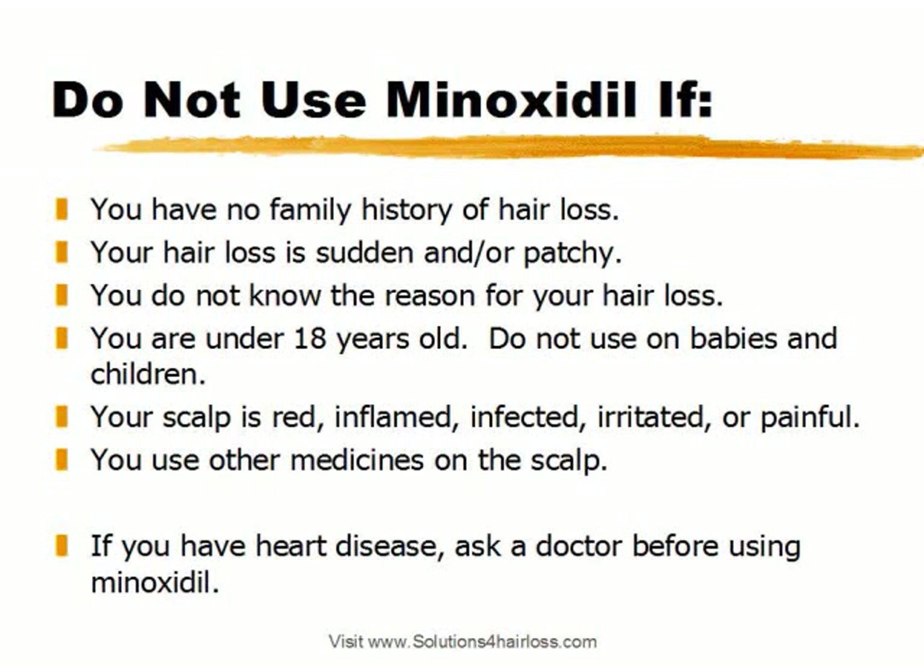Do not use Minoxidil if you have no family history of hair loss, because that's not pattern baldness — Minoxidil is meant for pattern baldness. Do not use it if your hair loss is sudden or patchy, if you do not know the reason for your hair loss, if you're under 18 years old, or on babies and children. Do not use Minoxidil if your scalp is red, inflamed, infected, irritated, or painful. Do not use it if you use other medicines on your scalp, and definitely if you have heart disease, ask a doctor before using Minoxidil.